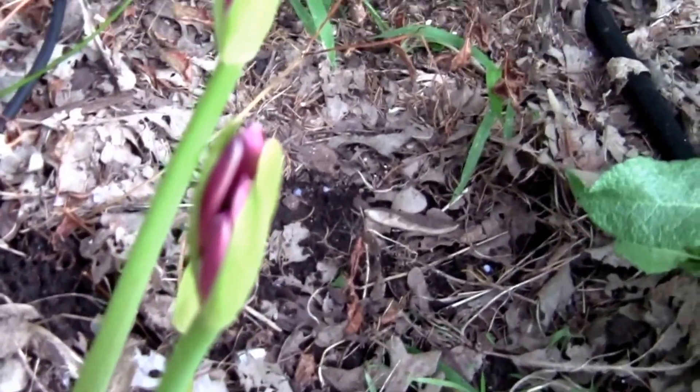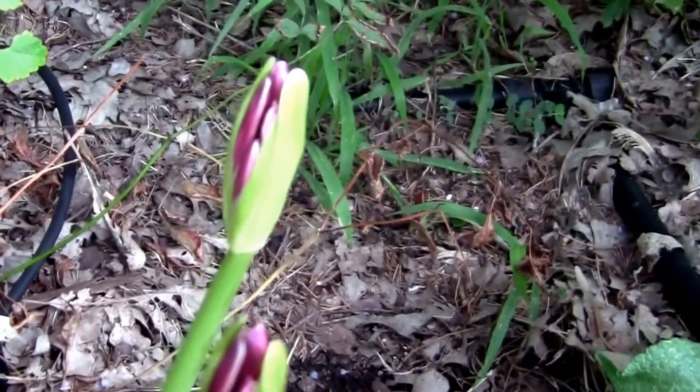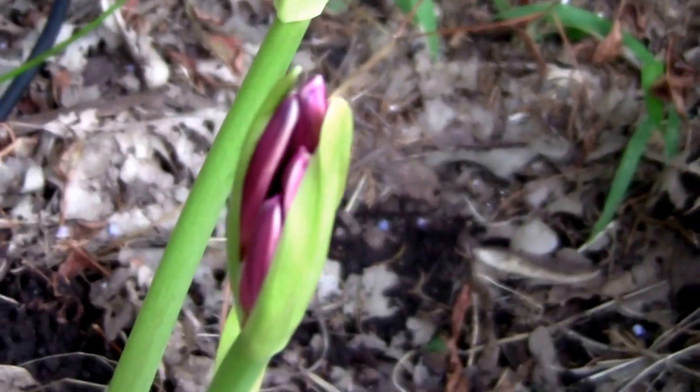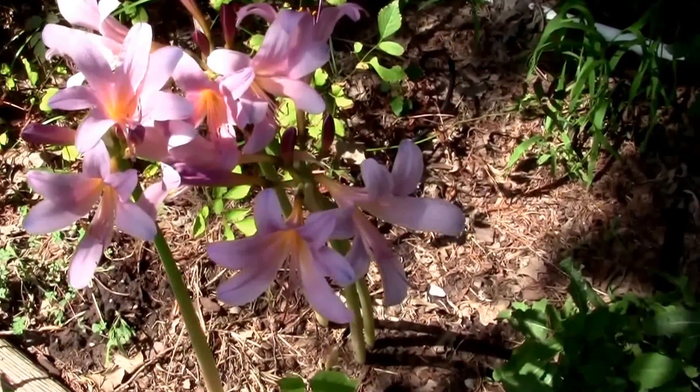Here's one — a couple of them — that's starting to open. So in a day or two I'll come back and show you what they look like. And here's what they look like when they're in bloom.